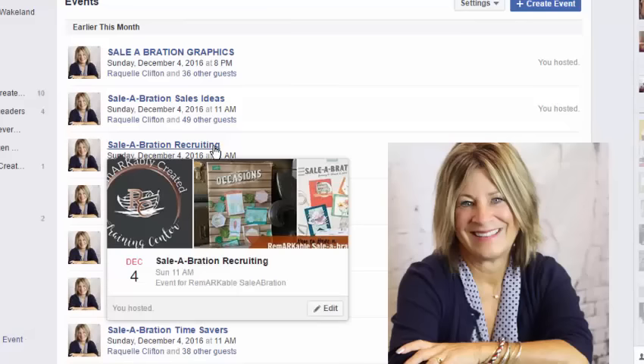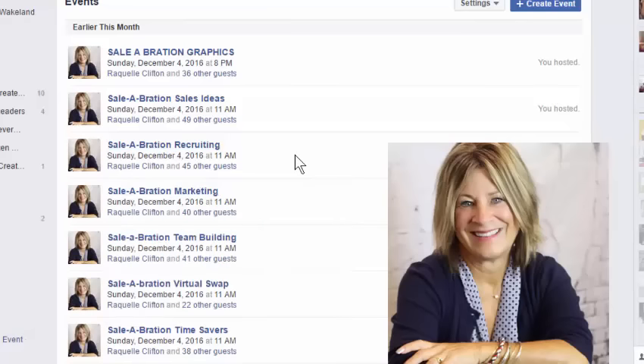There's also Celebration recruiting — talking about recruiting fears, how to share the opportunity, and why to share the opportunity. Lots of great tips are already in that event. Celebration marketing covers how you're getting the word out there: ideas for Pinterest boards, ideas for videos, ideas for blog posts. Celebration team building is for those of you who are team leaders looking for ideas to keep your team engaged, help them with selling and recruiting during Celebration, incentives, and challenges. We'll also be doing a virtual swap, and details will be provided to class members.